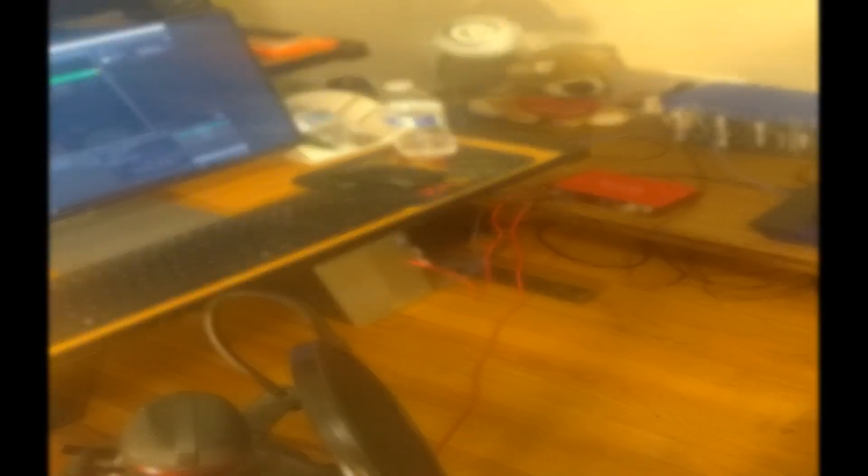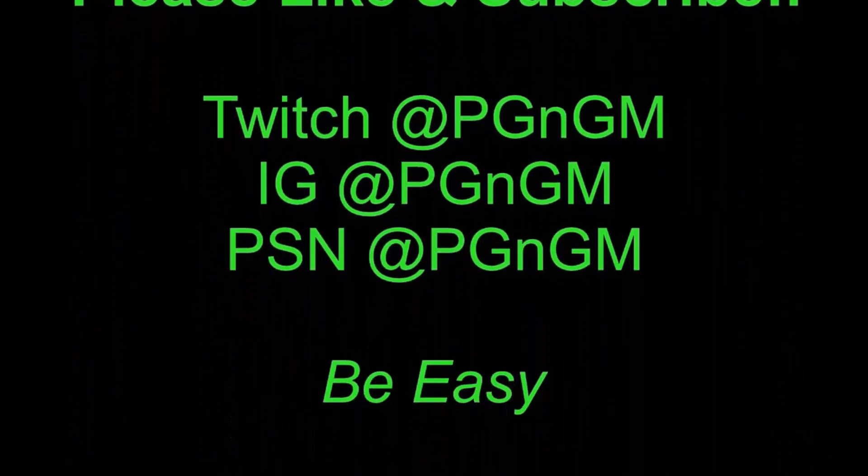I'll put all the specs and specifications for all the equipment in the description below if you're interested or curious. You see the subwoofer right there and the surround sound with the speakers, the modem, and all that — just trying to make the setup much better in the new house. I'm loving it! Thank y'all for coming through as always, I really appreciate y'all. Y'all be easy, God bless, and we out — peace! Everybody be showing love, thank you, God bless.